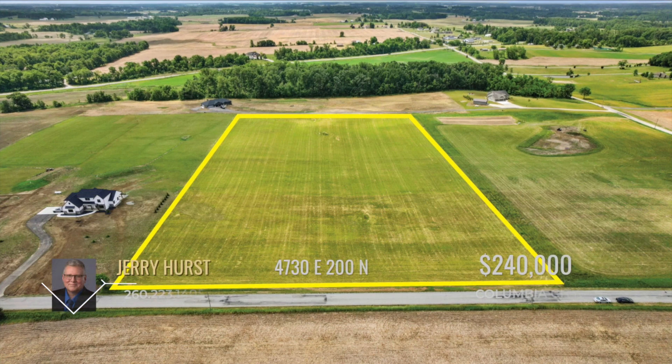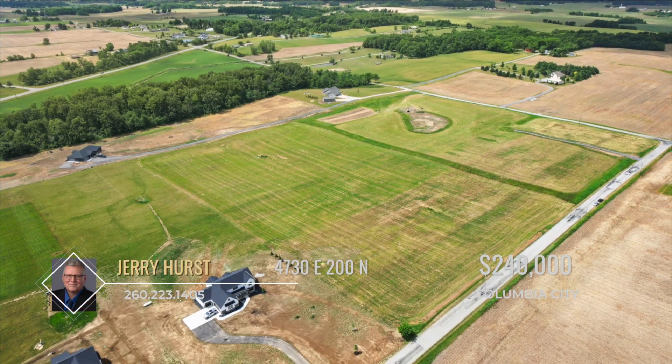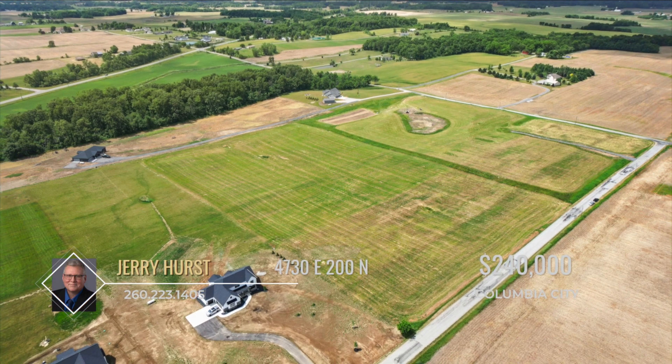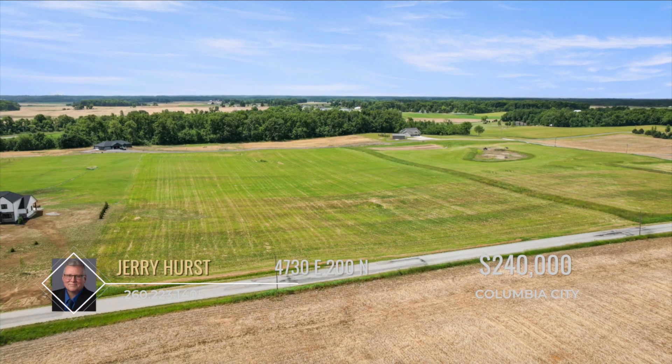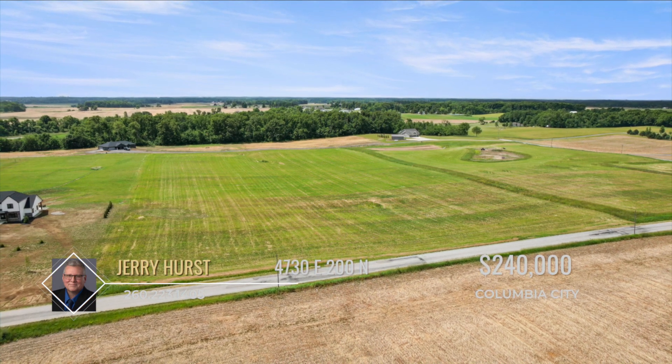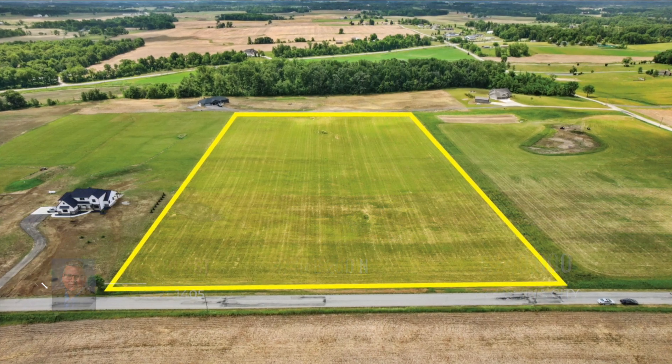Are you looking for that perfect piece of land to build your dream home on? Then look no further than this nine acres of prime real estate in rural Columbia City. This land is already approved for residential build, but the opportunities are endless. Call Jerry Hurst for more information and come and see this great property today.